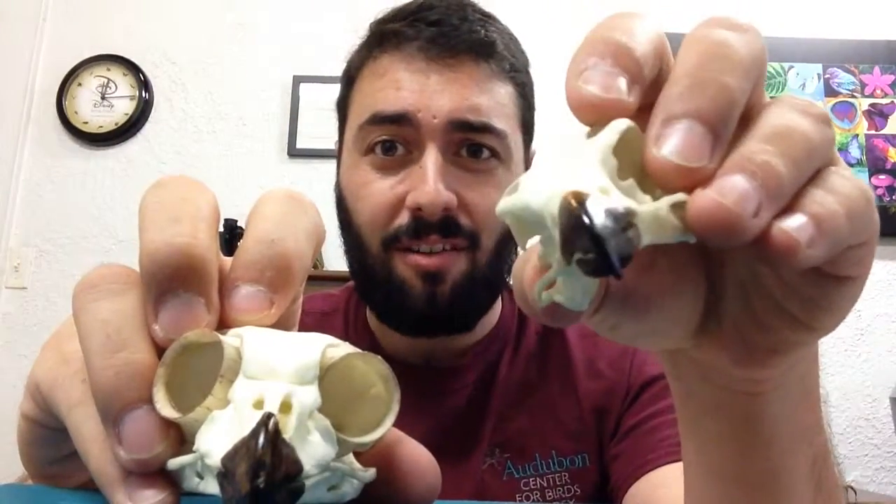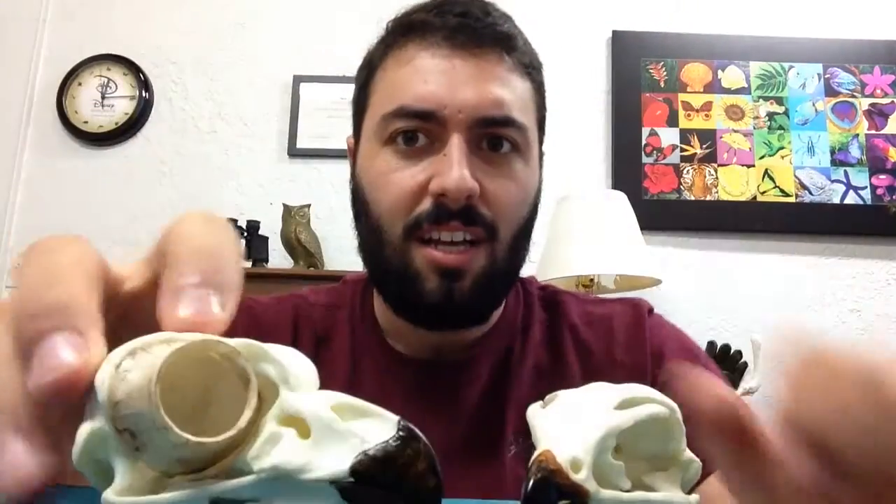In front of me, I have a skull from a barred owl and a peregrine falcon. You can see in the barred owl, the eye sockets are enormous — they fill up almost half the size of the entire skull. Isn't that amazing? It's like if a human had a baseball for eyes. Huge.